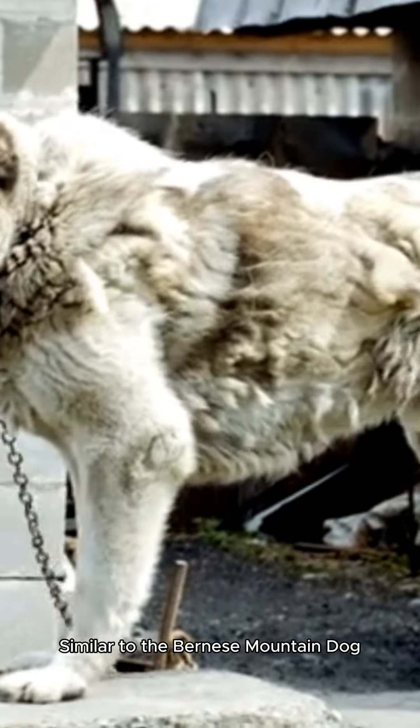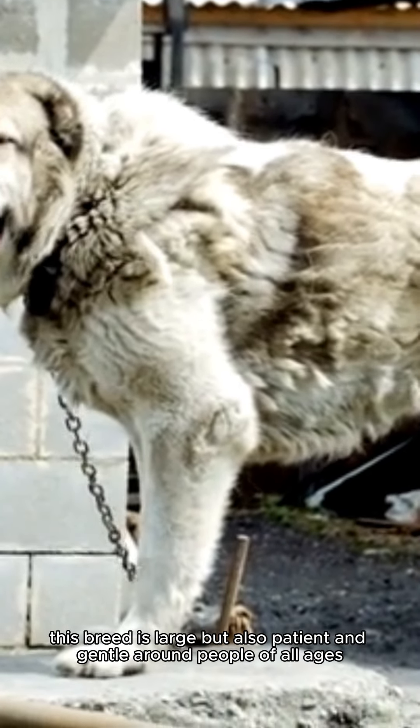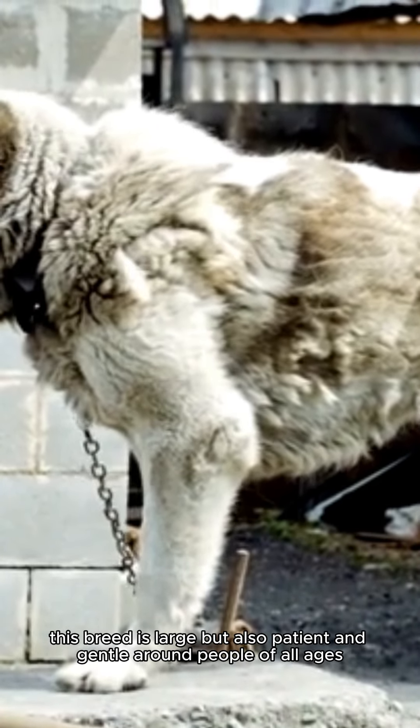Coming in at number 5 on our list is the Newfoundland. Similar to the Bernese Mountain Dog, this breed is large, but also patient and gentle around people of all ages.